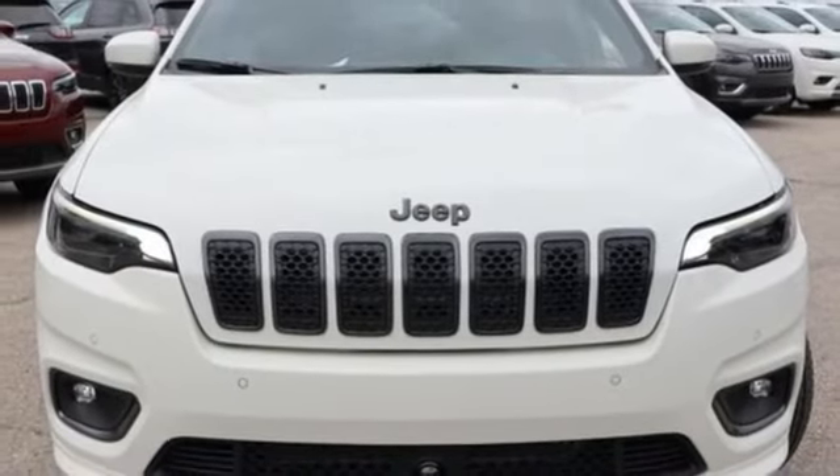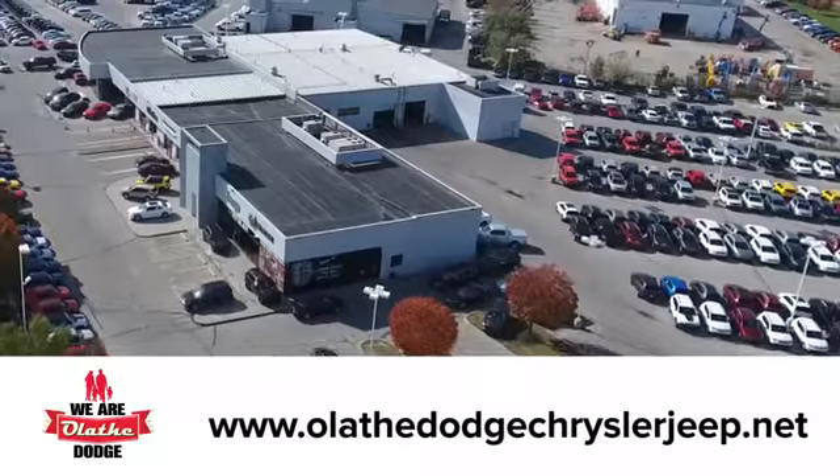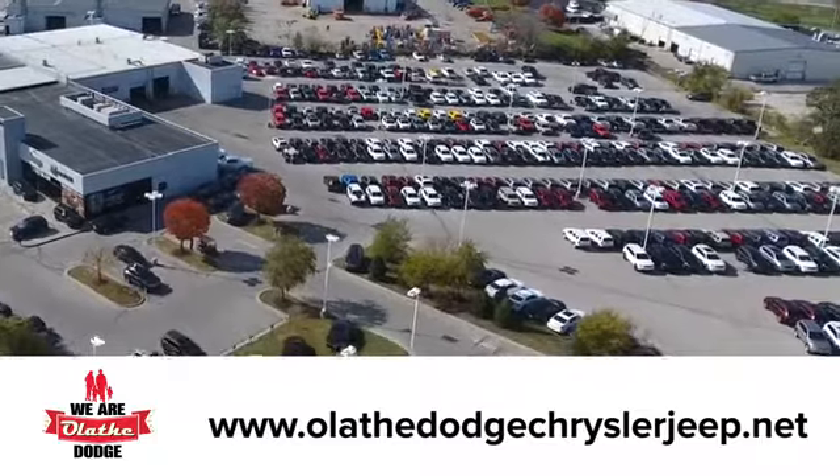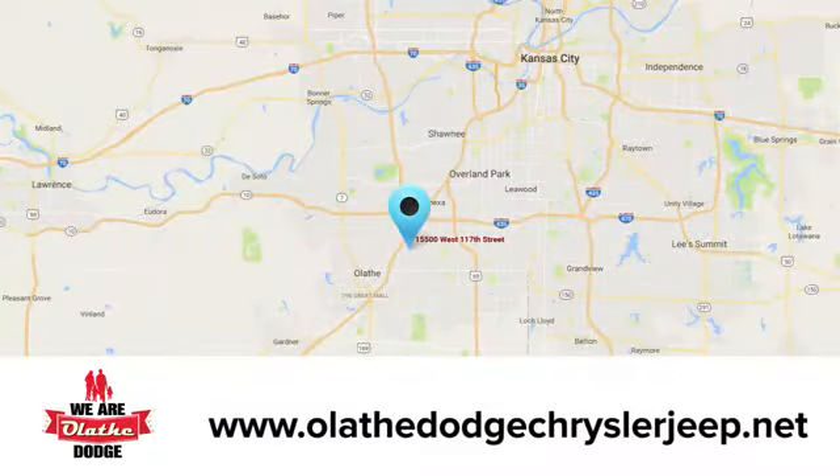See what it can do for you when you take it for a test drive. At Olathe Dodge Chrysler Jeep Ram, we have an incredible inventory of new and pre-owned vehicles to choose from. Stop in and see us today.